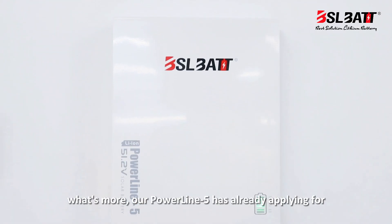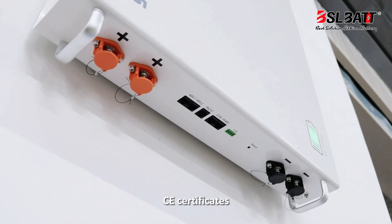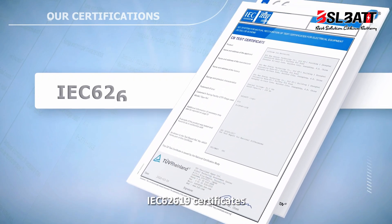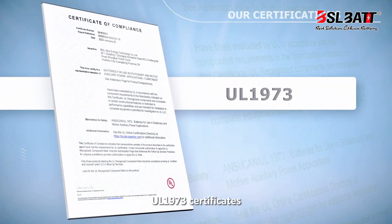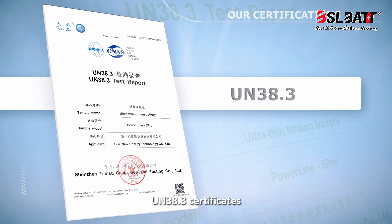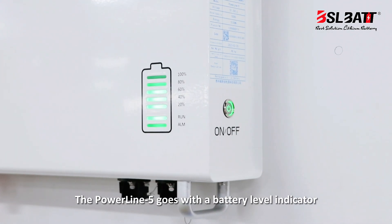What's more, our Poundline 5 has already been certified with CE, IEC 62619, UL1973, and UN38.3 certificates. The Poundline 5 also comes with a battery level indicator.